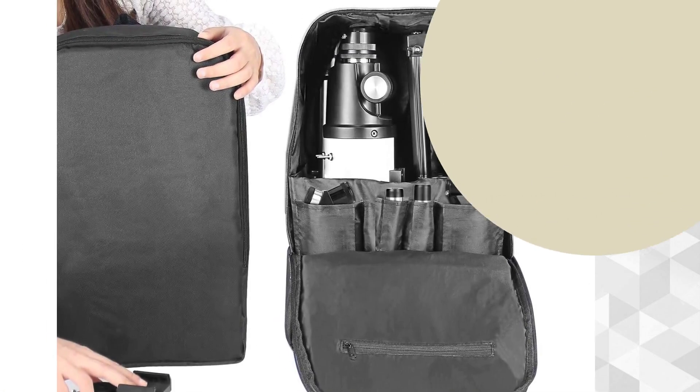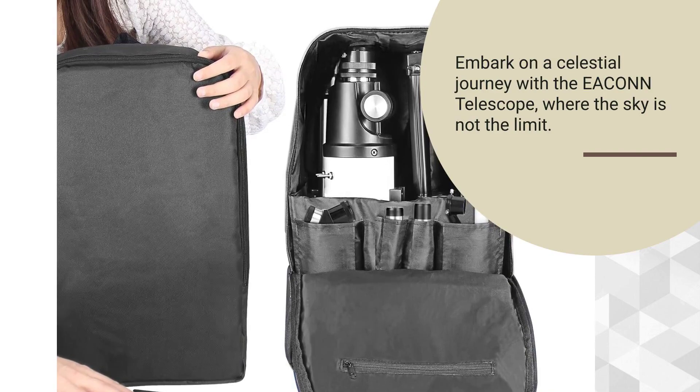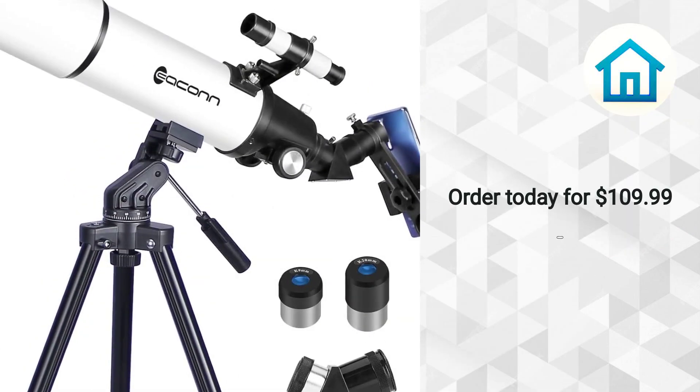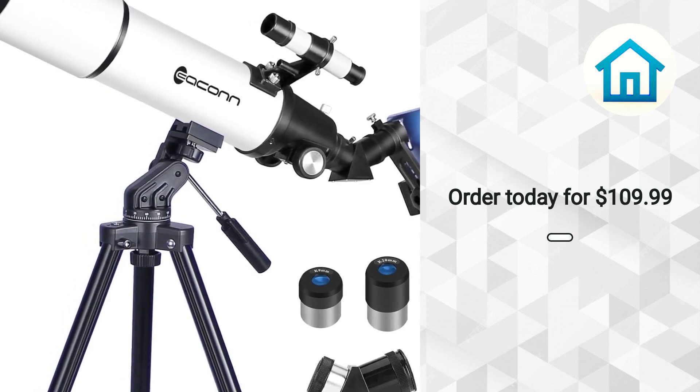Embark on a celestial journey with the Eakin Telescope, where the sky is not the limit. Rated 4.6 stars. Go to the information link in description below for purchasing instructions.